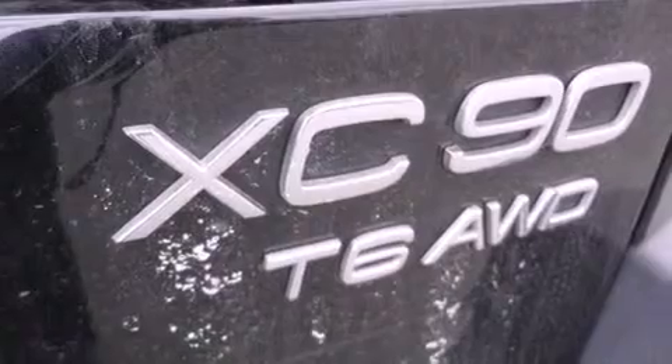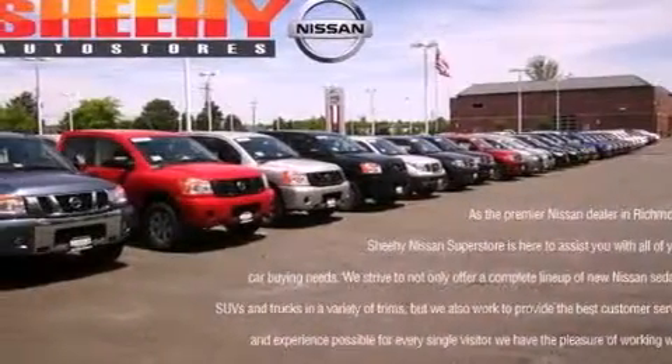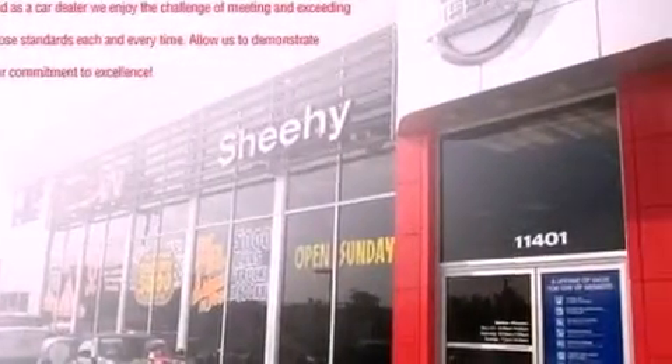Its top features include an air suspension, a twin turbocharged forced induction system, aluminum wheels, roof rails, and traction control and stability control systems.